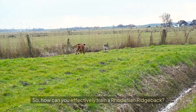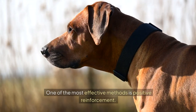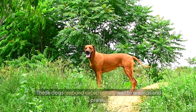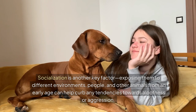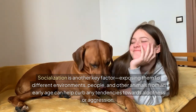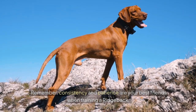So how can you effectively train a Rhodesian Ridgeback? One of the most effective methods is positive reinforcement — these dogs respond exceptionally well to rewards and praise. Socialization is another key factor. Exposing them to different environments, people, and other animals from an early age can help curb any tendencies towards aloofness or aggression. Remember, consistency and patience are your best friends when training a Ridgeback.